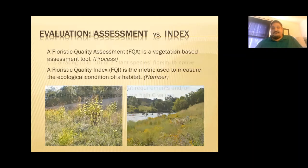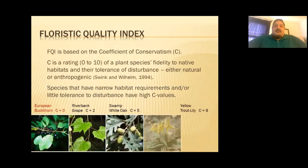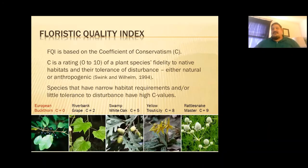The floristic quality index is based on a coefficient of conservatism — a zero to ten scale. If a plant is really native to the ecosystem and can exist nowhere else, it's rated a nine or ten. If it's non-native, a generalist, or could exist in many different ecosystems and isn't all that special, it's probably a zero or a one. By definition, all non-native and invasive plants are assigned a zero. This is the C value, or coefficient of conservatism, assigned to every plant.